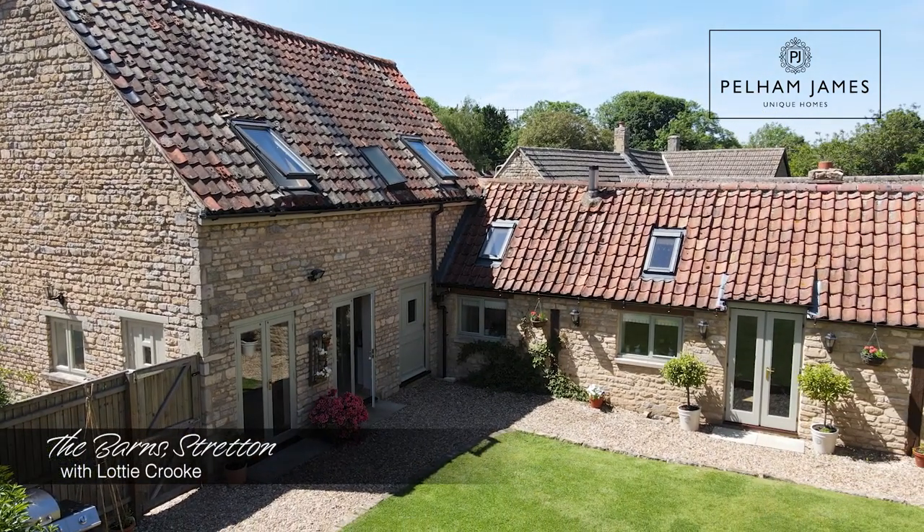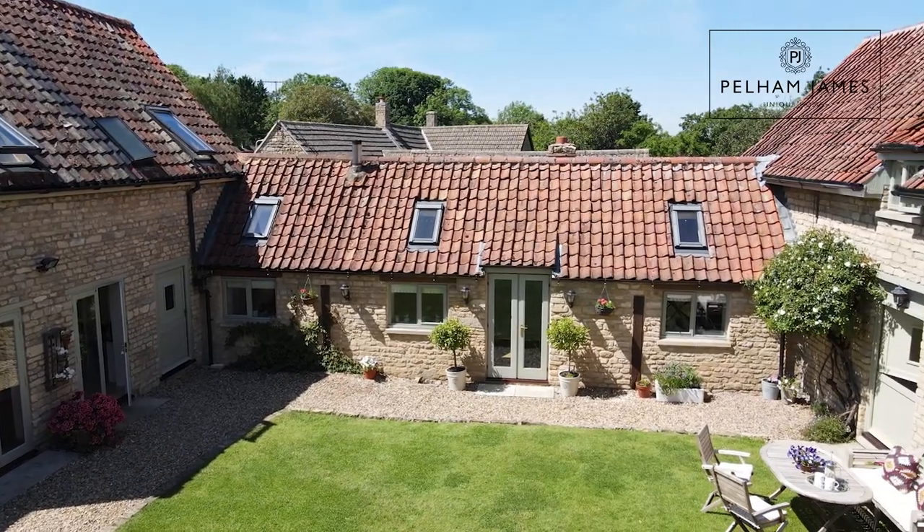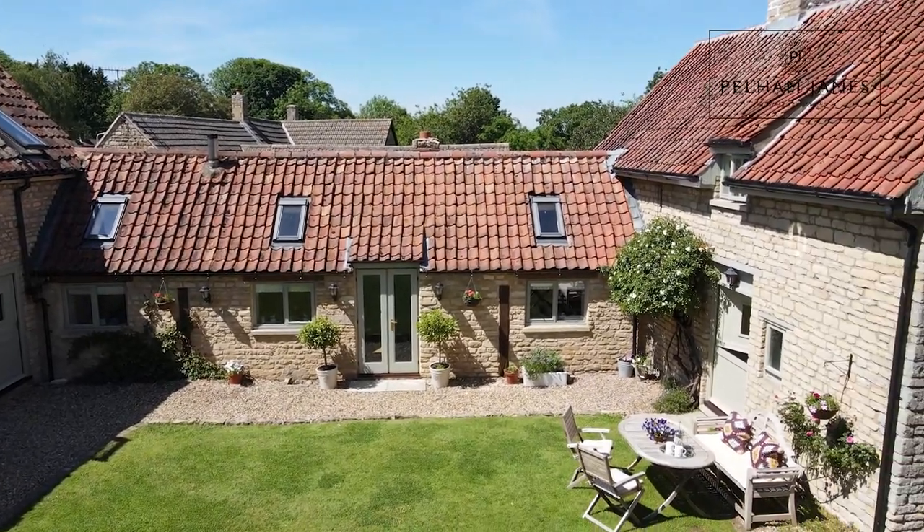Welcome to the Barns on Manor Road in the Rutland village of Stretton. Originally two barns, this home has been lovingly extended and adapted over time to create an utterly charming and unique family home, and I can't wait to show you around.